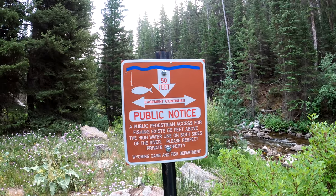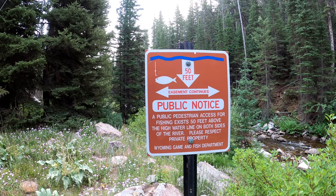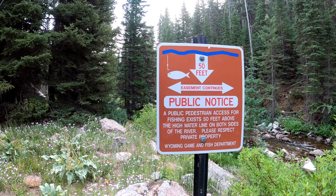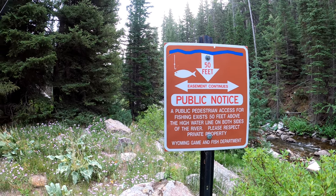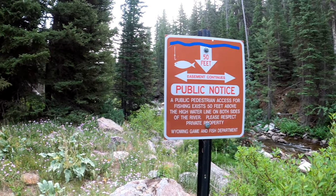So this is the access point. The landowner has given the game and fish permission to post this sign, allowing people to walk in and fish. You've got to stay within 50 feet of the creek. That's pretty cool — kind of nice that we've got that to let people know where the boundary is.